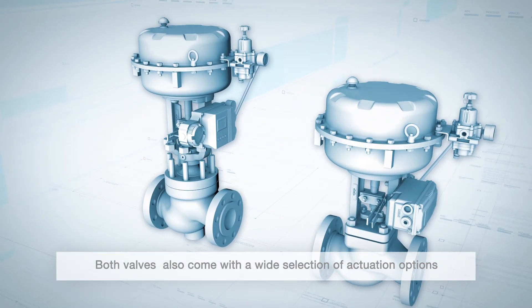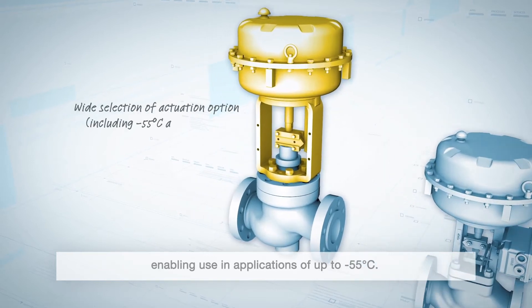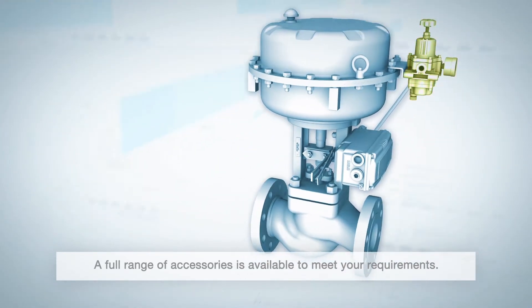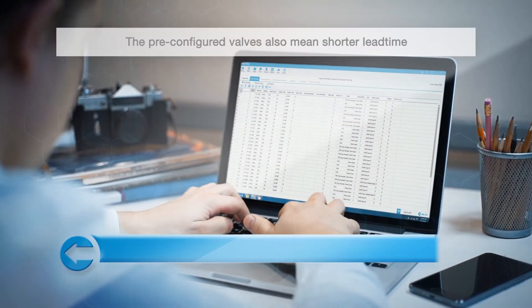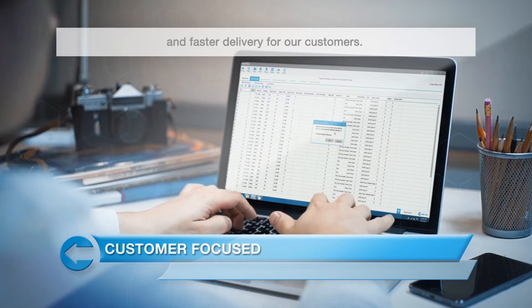Both valves also come with a wide selection of actuation options, enabling use in applications of up to minus 55 degrees Celsius. A full range of accessories is available to meet your requirements. The pre-configured valves also mean shorter lead time and faster delivery for our customers.